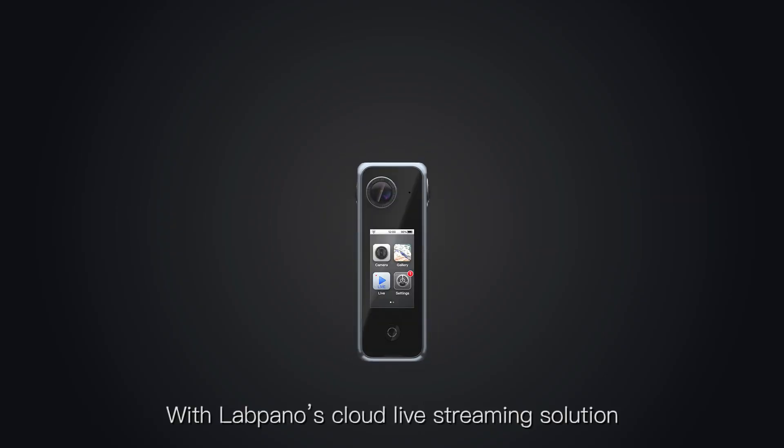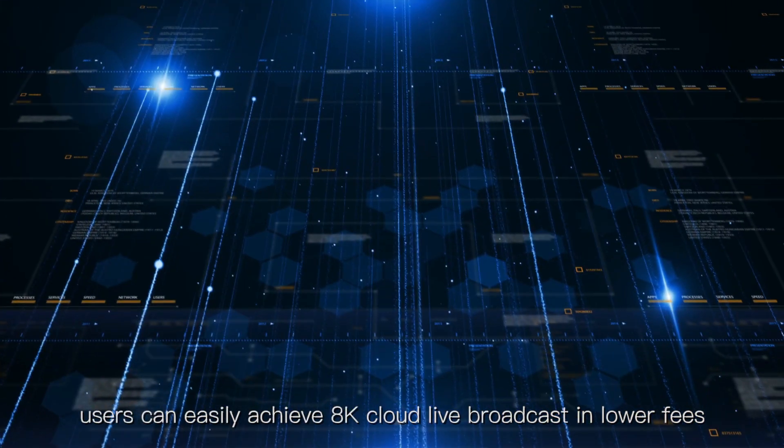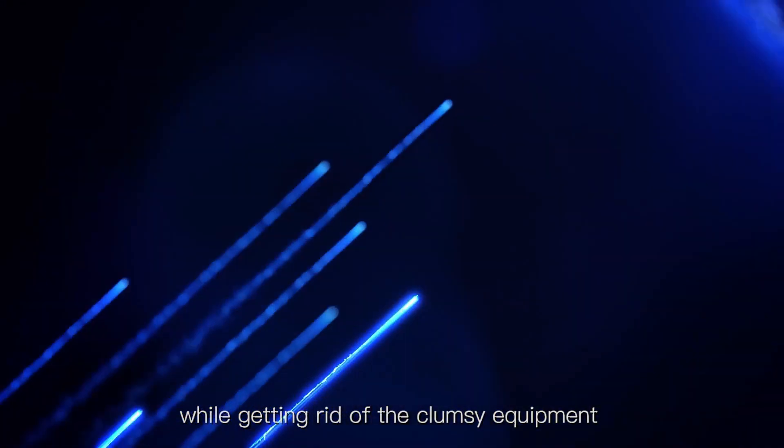With LabPanel's cloud live streaming solution, users can easily achieve 8K cloud live broadcasts at lower cost. Subscribe when needed, while getting rid of clumsy equipment and getting ready for most scenarios.